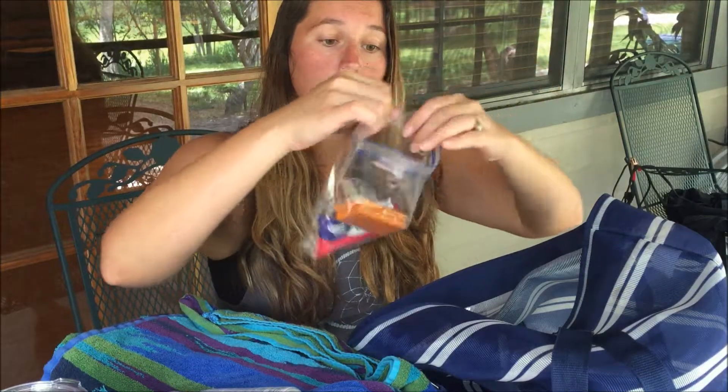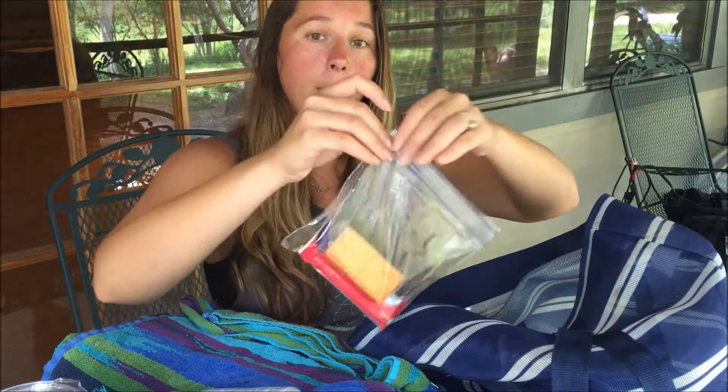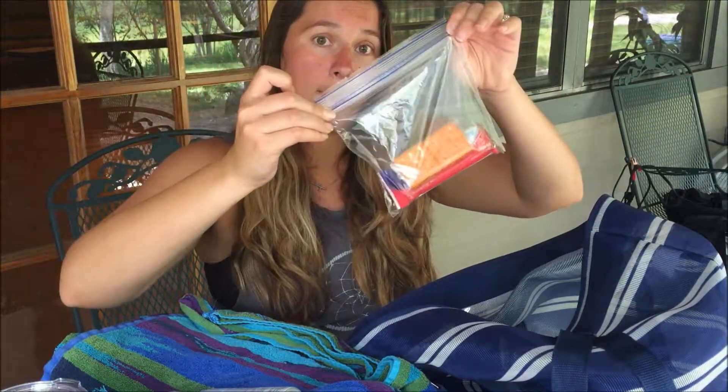A great thing about carrying snacks: I keep them in a Ziploc baggie, so if I'm worried about my phone getting wet, I put my phone right in the Ziploc baggie with the snacks, zip it up, and put it back in my bag. If I go swimming or it starts raining, I want to make sure my phone is in a dry area — in Florida you just never know when rain is going to come.